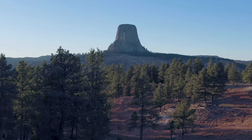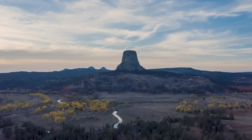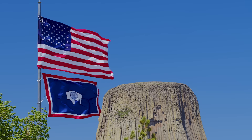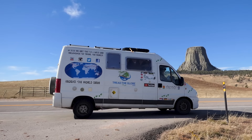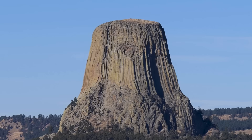The Devil's Tower is 1,267 feet tall or 386 meters, and it sits above the Belforce River. It's sacred to over 20 Native American tribes. It was designated as the US first national monument in 1906 by President Theodore Roosevelt because it was an object of scientific interest. It gets over half a million visitors a year and some of them come here to do rock climbing.